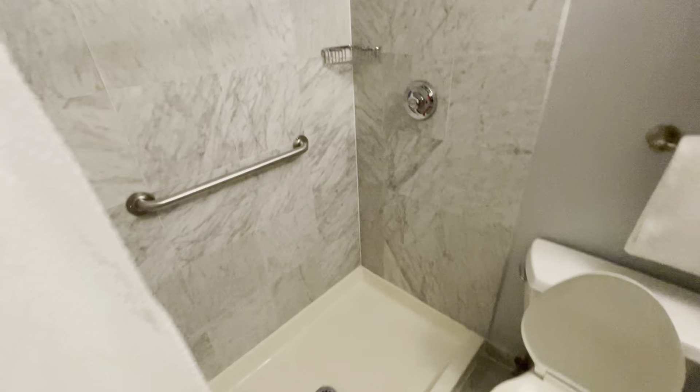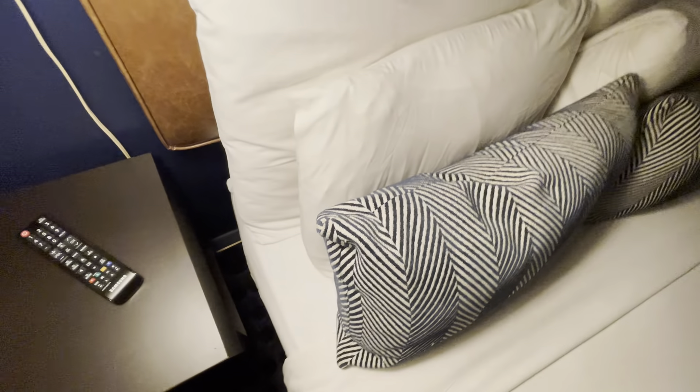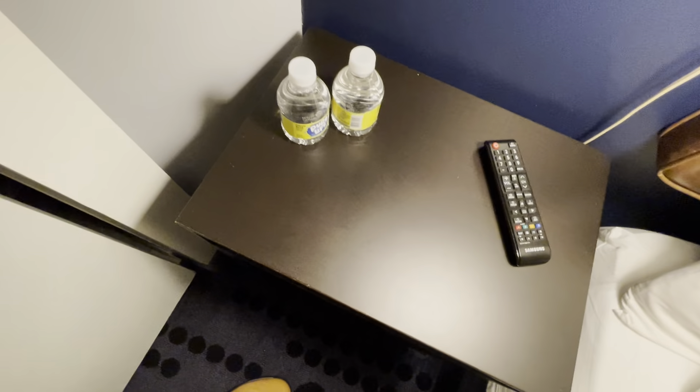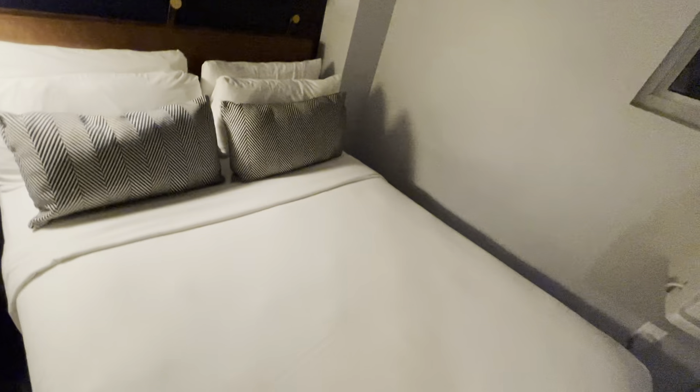Nice shower curtain, very nice, full length — it's a beautiful shower space. It even has a door that closes. Now let's get some lights on. There's a dimmer switch — nice. We've got a remote, two waters, and they gave me two more when I checked in.